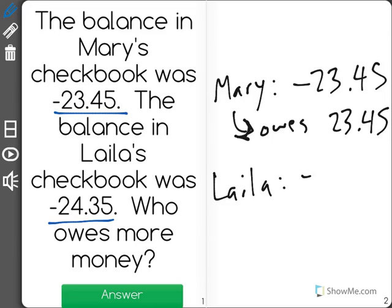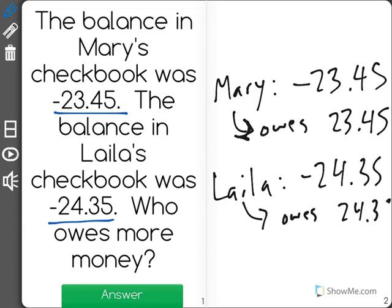Layla had a balance of negative 24.35, meaning that she owes the bank 24 dollars and 35 cents.